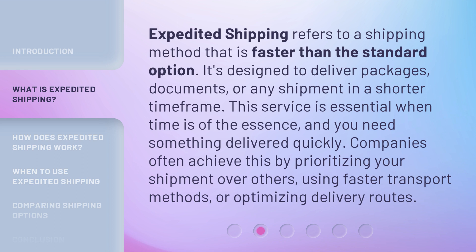Expedited Shipping refers to a shipping method that is faster than the standard option. It's designed to deliver packages, documents, or any shipment in a shorter time frame. This service is essential when time is of the essence and you need something delivered quickly.